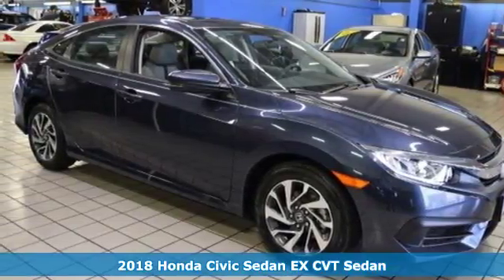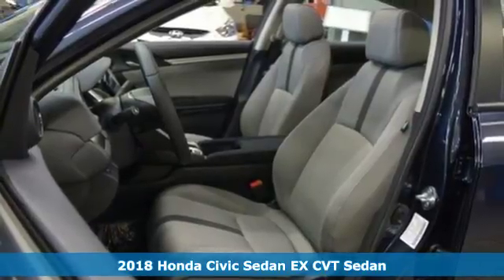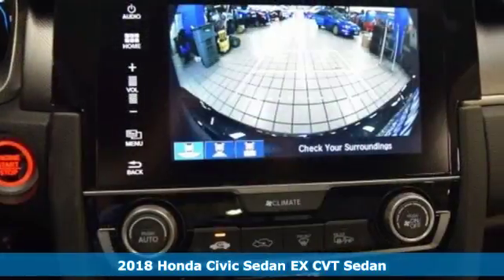Here's a 2018 Honda Civic Sedan. Get more mileage out of every drive with this Civic — it's well equipped with the features you need.